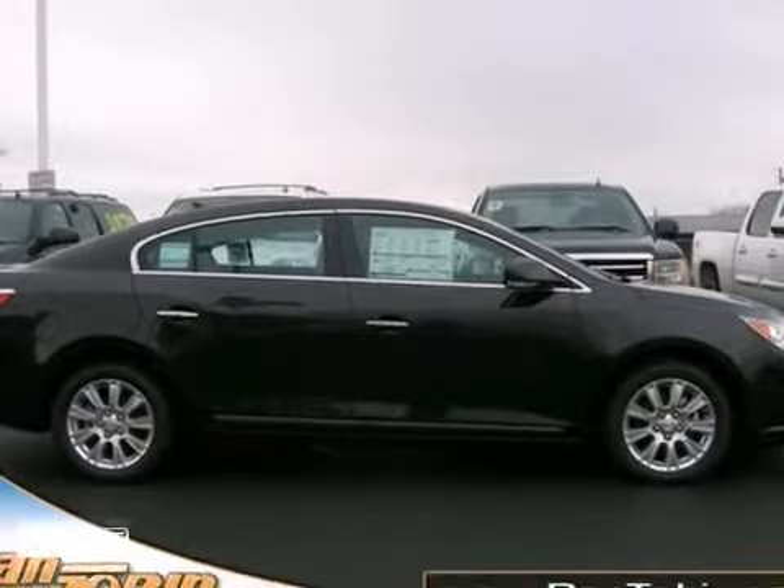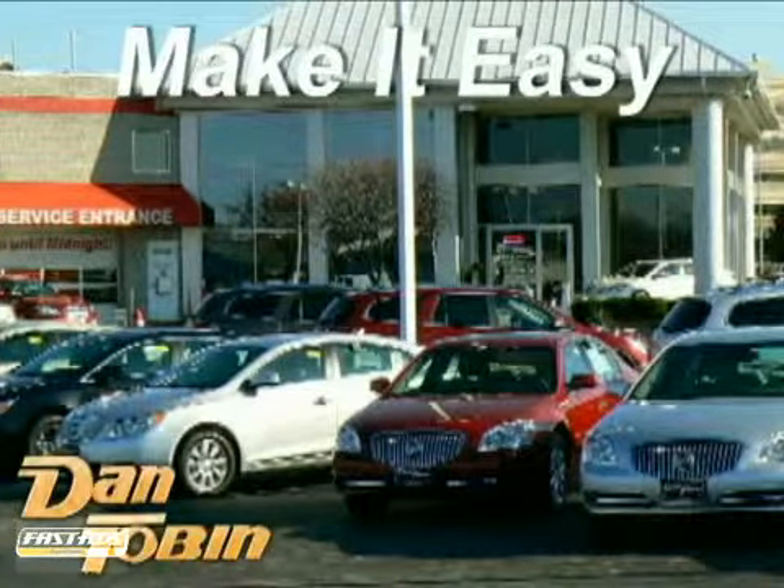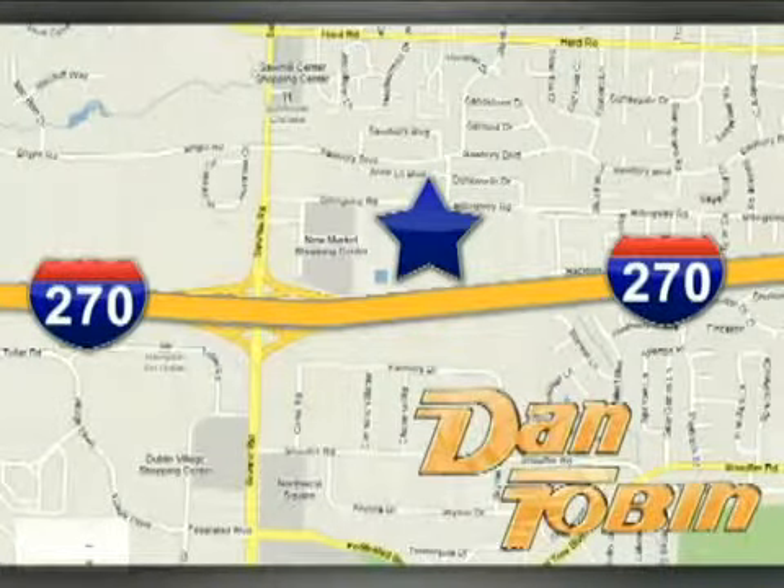Come in and take a look for yourself. At Dan Tobin we do it all and we make it easy. We're conveniently located at 2539 Billingsley Road in Columbus, Ohio.